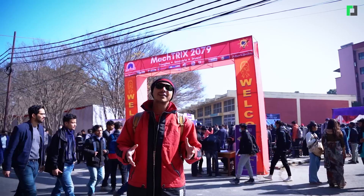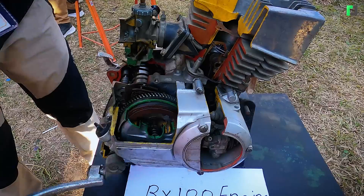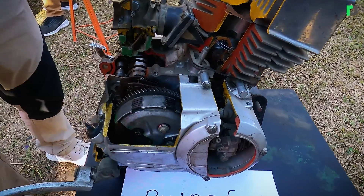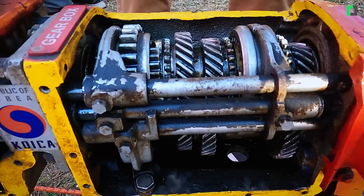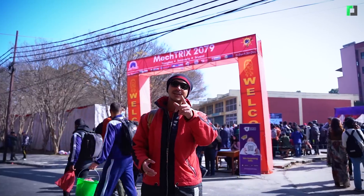This is a Mechanical and Aerospace exhibition where you can see a lot of talent and ongoing project prototypes. I am here to cover this event.